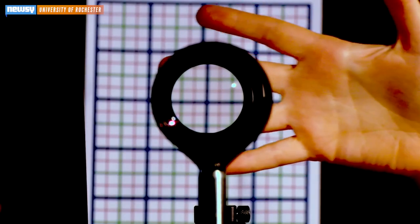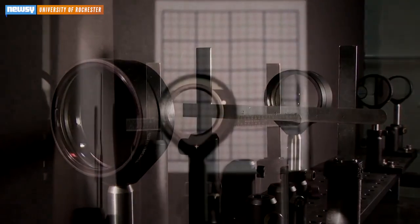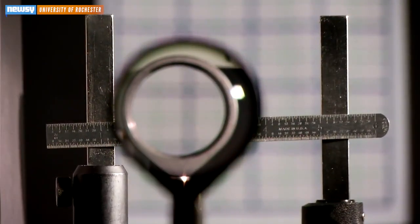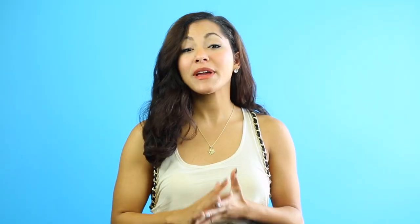Cloaking is essentially just an optical illusion. The basic idea behind these is to take light and have it pass around something. A very simple way of doing that could just be using standard lenses. Researchers say this is the first cloaking device that provides three-dimensional, continuously multi-directional cloaking — meaning no matter the direction from which someone is looking at the lens, whatever is behind it will not be visible.